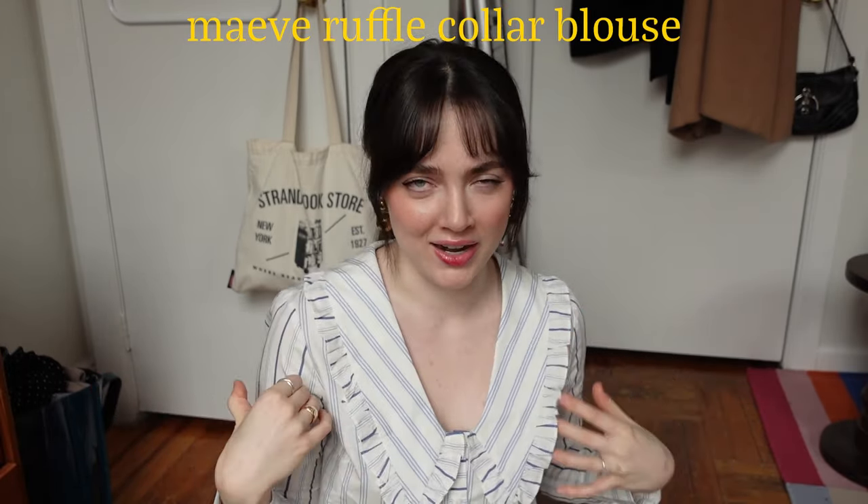Let me show you what I got, starting with this top. This has been on my wish list — something like this. I didn't want to buy it new because it does feel very trendy. This is by Maeve, that line from Anthropologie, which I love. It's just a button-up with blue stripes, and then this ruffle is so cool — it comes down and has this v-neck. I've been seeing this silhouette a lot lately and I've been obsessed.